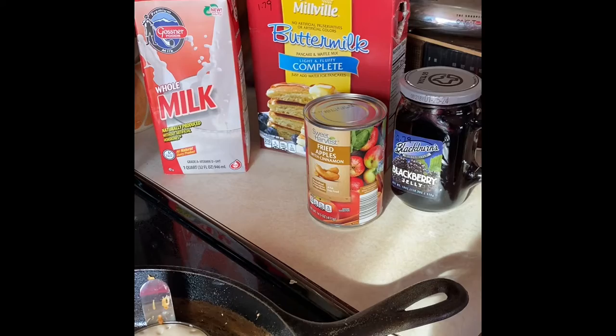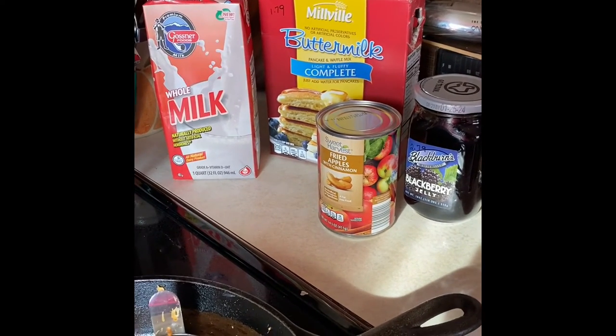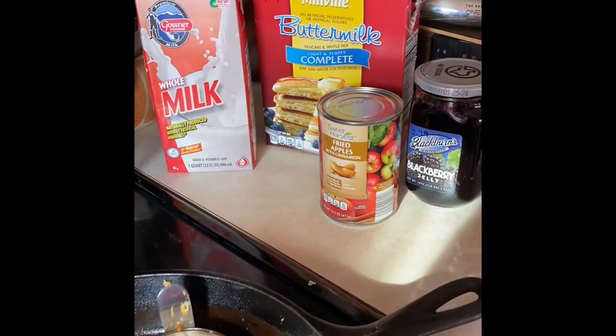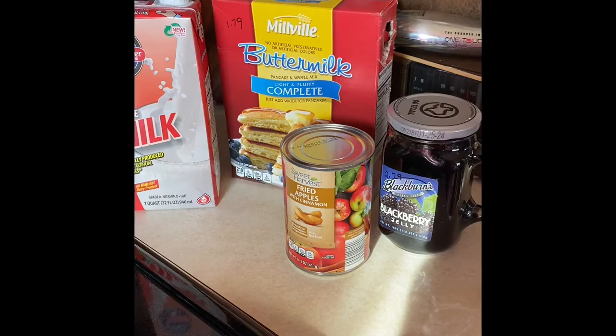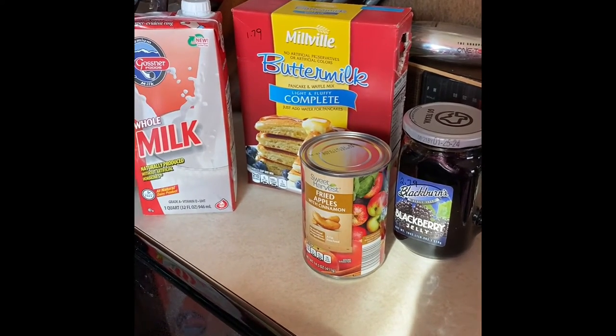I realized after I filmed it that I didn't actually include a picture of what the ingredients are, so here they are. I used the Gossner whole milk and the buttermilk pancake mix by Millville. Both of those came from the Dollar Tree store. I got them not too long ago so prices should still be the same — the milk was $1.25 and $1.79 for the buttermilk.